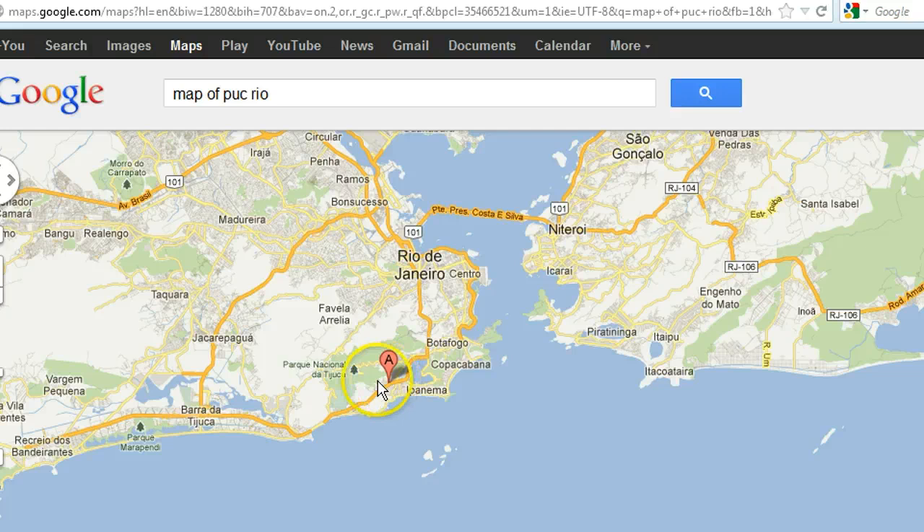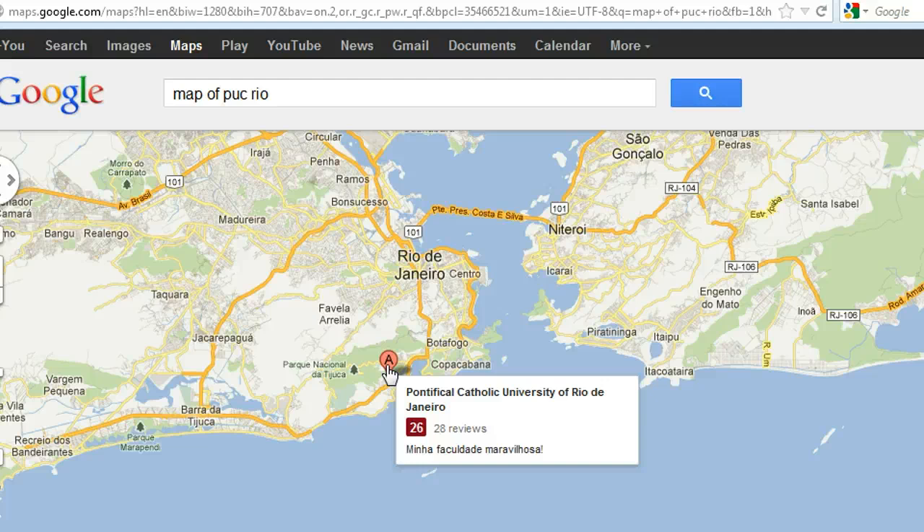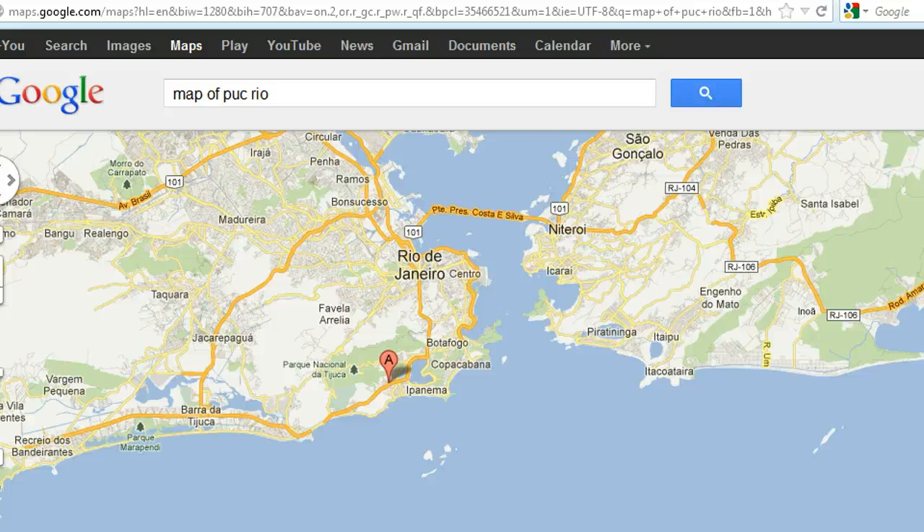Here we can see the university right here and the main beach neighborhoods. Let's be honest — if money is not a problem, where would most people want to live?